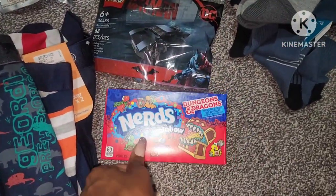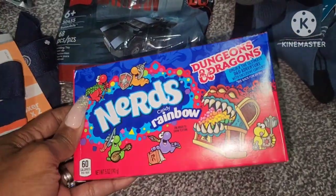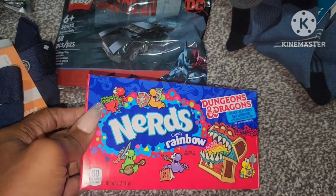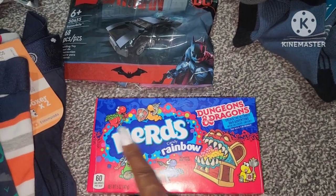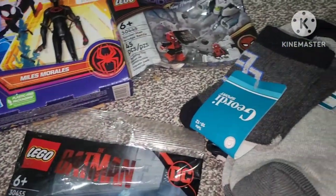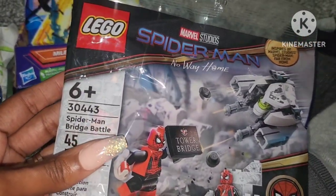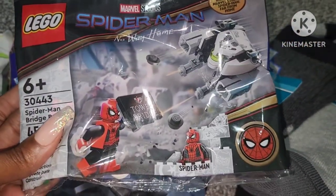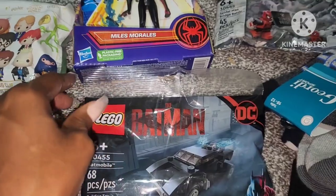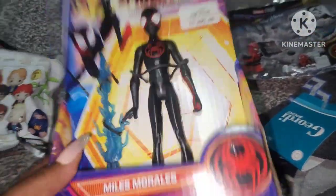I picked up some Nerds. Instead of doing the candy canes this year, I decided to get the kids these rainbow Dungeons and Dragons Nerds because they like this and I don't buy it for them, so I know they're going to be excited to have that. I got him two small Lego kits that come in the bag — this is the Spider-Man No Way Home one, and this is just a Batman one. I just bought this the other day; I'm not sure if this is going to go in his stocking or if it's going to go to my fourteen-year-old.